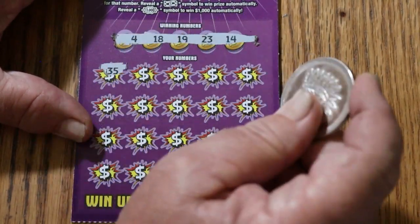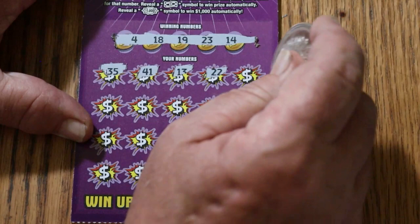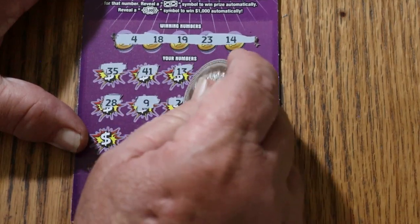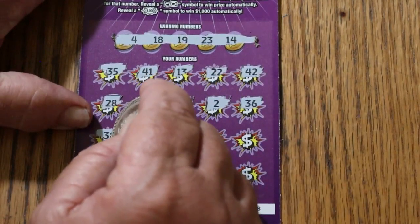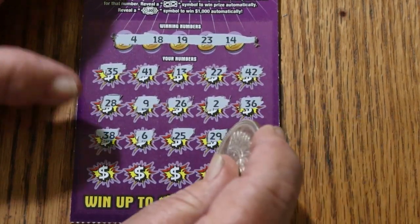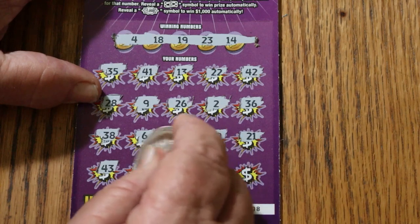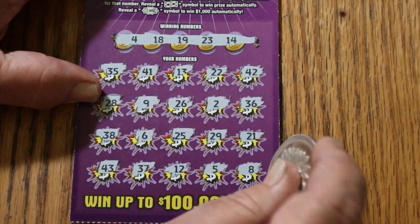Ticket 8: numbers are 4, 18, 19, 23, 14, 15, 35, 41, 13, 22, 42, 28, 26, 2, 36, 38, 6, 25, 29, 21, 43, 37, 12, 5, and 8. So nothing on the first one.